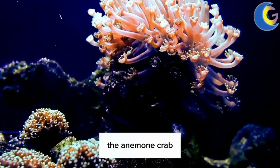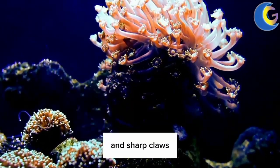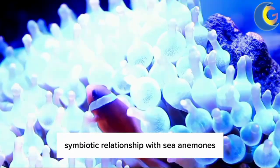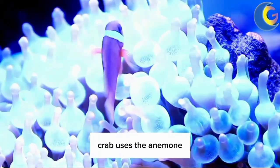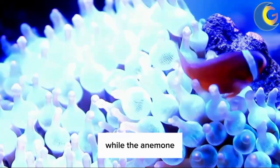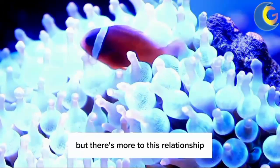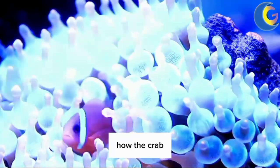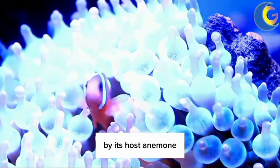The anemone crab, with its characteristic flattened body and sharp claws, also shares a mutualistic symbiotic relationship with sea anemones. The anemone crab uses the anemone as a protective fortress against predators, while the anemone benefits from the crab's leftover meals. But there's more to this relationship — let's uncover how the crab manages to avoid getting stung by its host anemone.